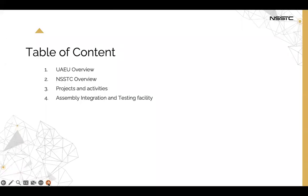The webinar will cover a UAU overview, NSSTC overview, the center's projects and activities, and the assembly integration and testing facility.